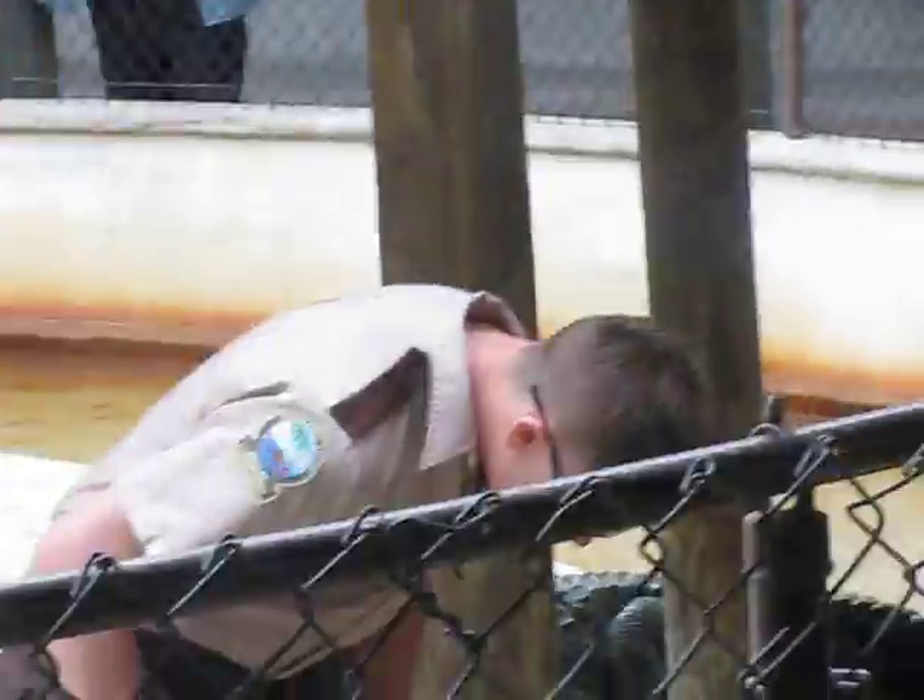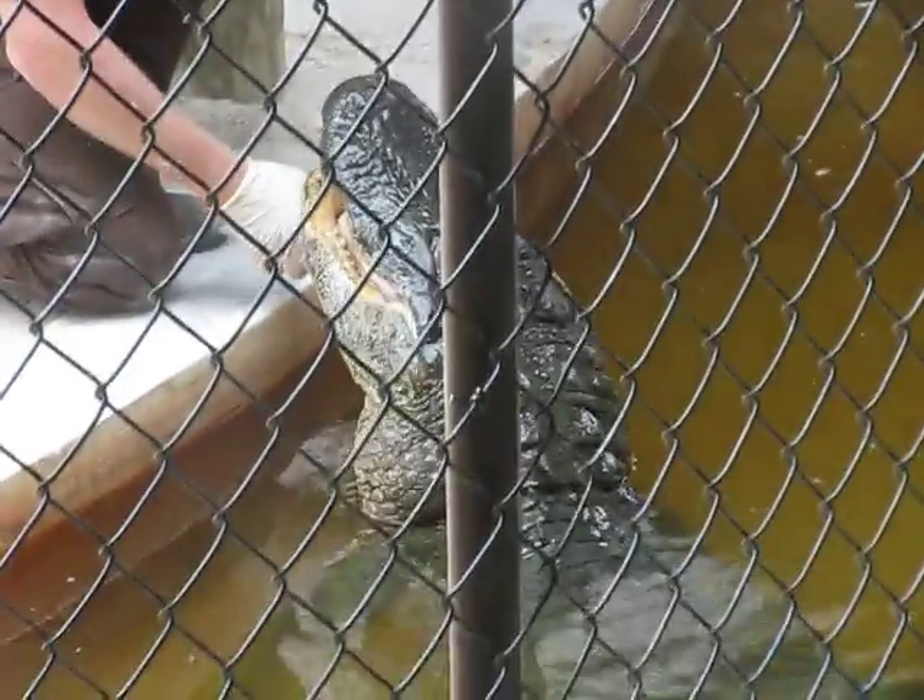This here's Split Job. Now look at his bottom jaw — see how it's actually split?